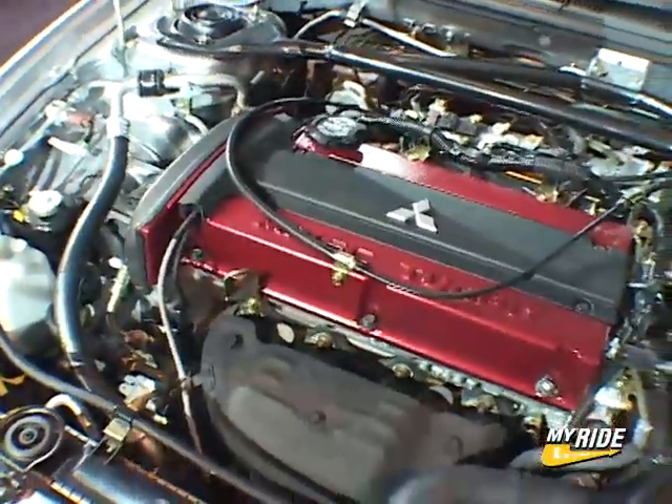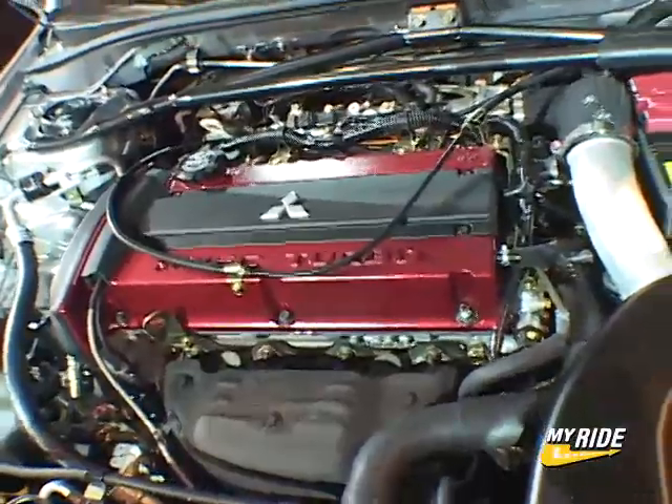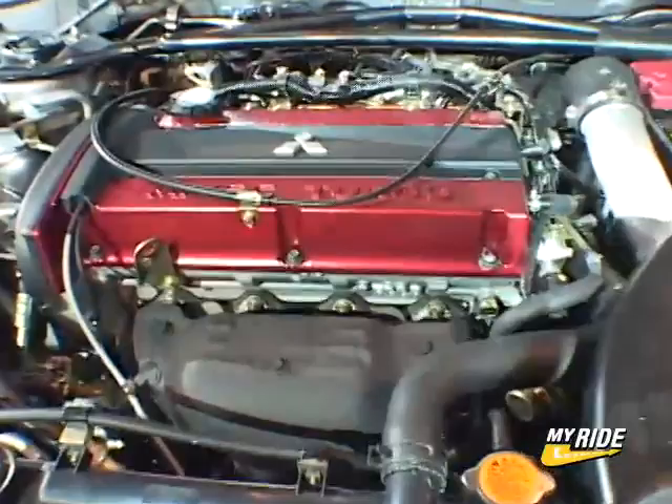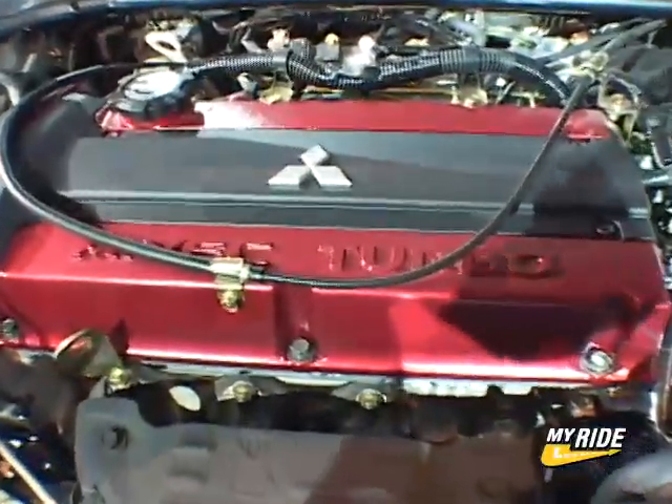The 2006 Lancer Evolution features a standard 2.0-liter dual-overhead cam 16-valve 4-cylinder intercooled turbocharged engine, which is enhanced this year with variable valve technology.